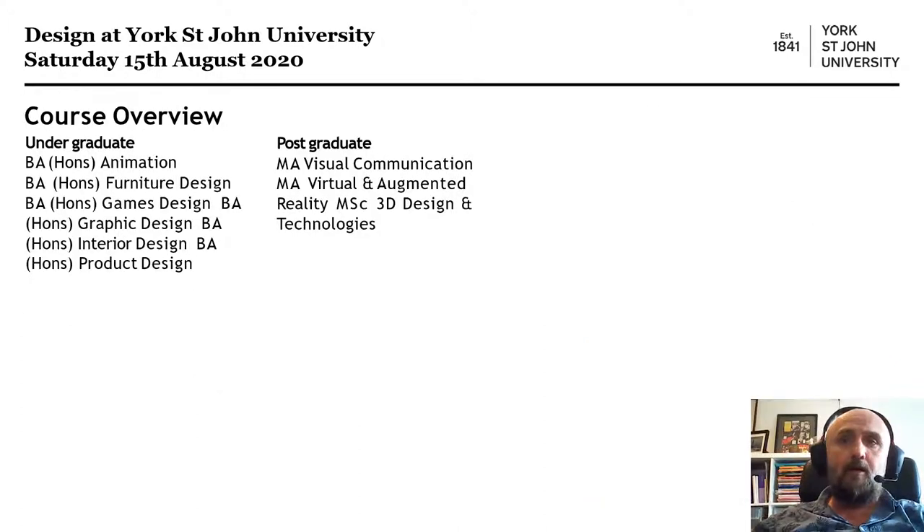Here's a little overview of the course. We're looking at games design, graphics, and animation, but it's good to bear in mind that we are part of a design suite, so you have access to the facilities on other courses, which is useful for collaborations. For example, product design wanting to use the VR kits for 3D visualizations. We also have postgraduate programs — MA Visual Communication and MA Visual and Augmented Reality, which I'm running with Warren, utilizing a lot of the latest hardware.